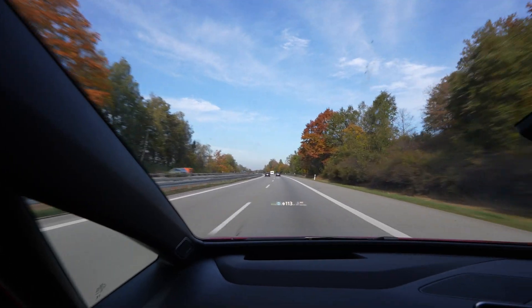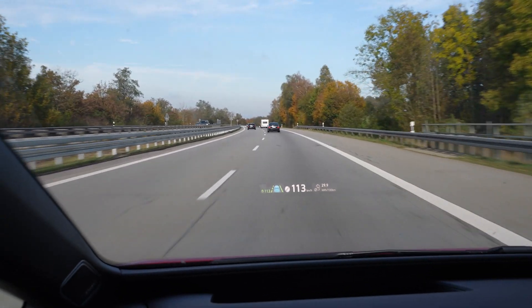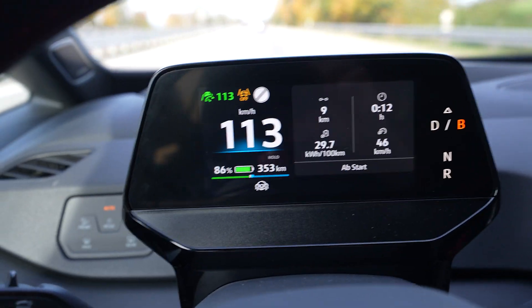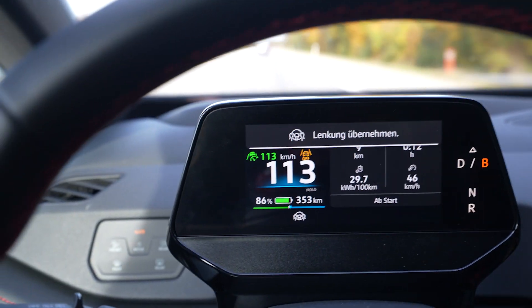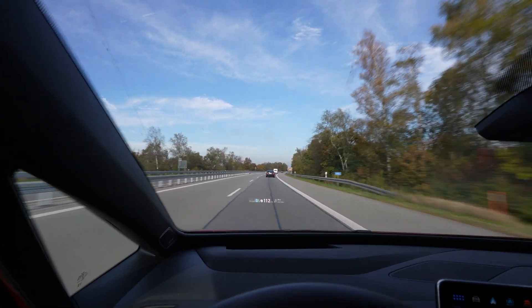There we go — driving 113 on the speedometer, GPS speed is 100. Now the hill is gone — that was 9 kilometers of uphill.